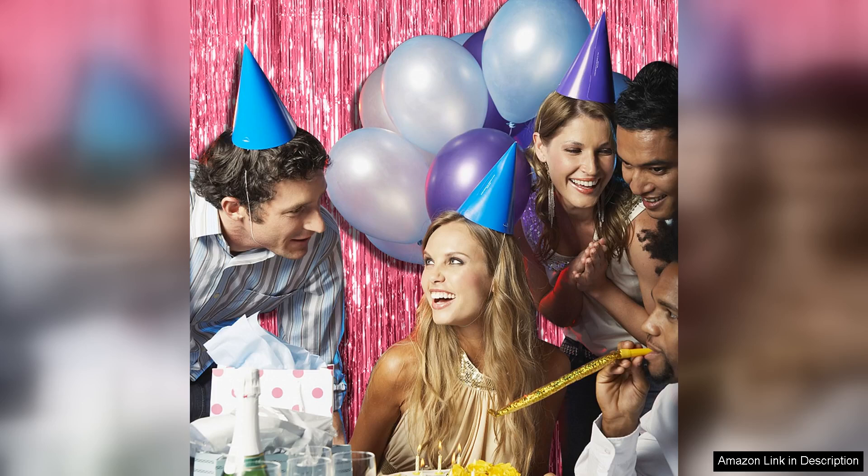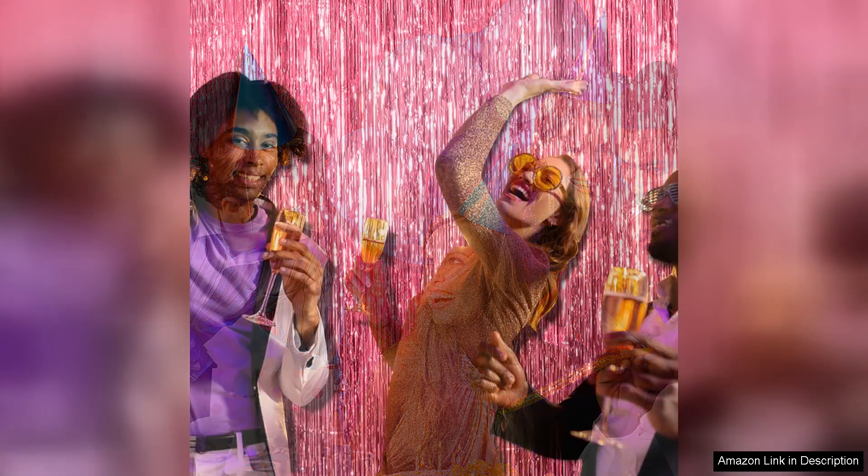I used them for a birthday party and they instantly transformed the space into a chic party venue. Setting up the backdrops was a breeze. Each curtain comes with a simple installation process, complete with adhesive strips that make it easy to hang them in various locations.